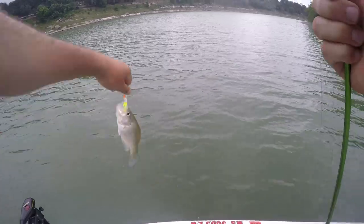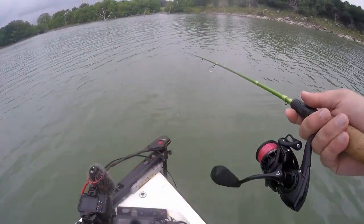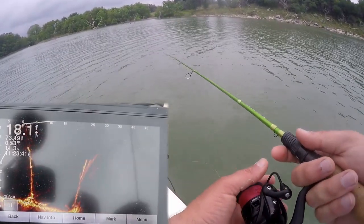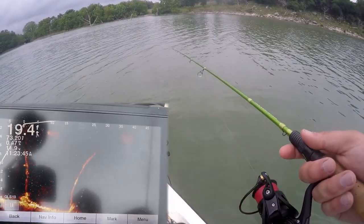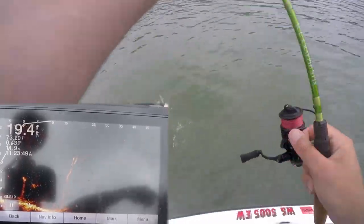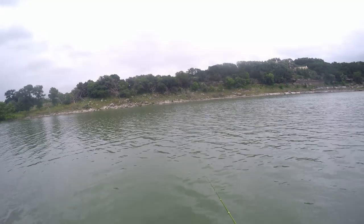There's one crappie — got him trolling. He was in open water though. Got him on the drop. It's a good one too — yes! Why did I do that? That was probably a 12-inch fish.